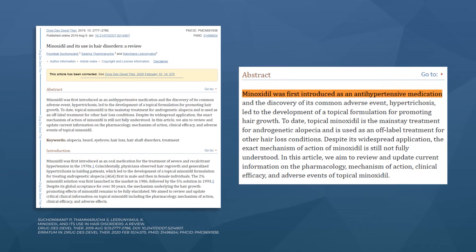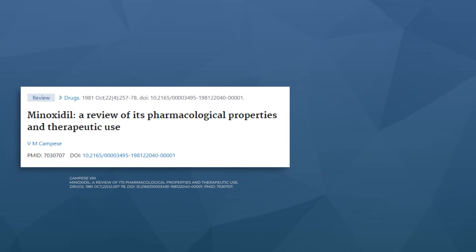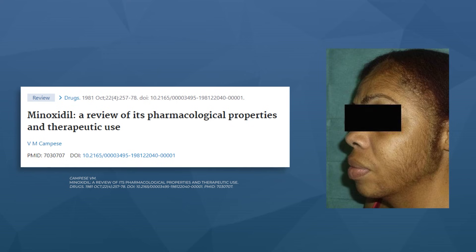For a quick refresher, oral minoxidil was originally developed as a blood pressure lowering medication at doses as high as 40 milligrams per day. But one of the side effects happened to be hypertrichosis, also known as new hair growth, often unwanted on the limbs, the chest, the back, the face, even the scalp. This led researchers to reformulate the drug as a topical and then test it on men and women with pattern hair loss.